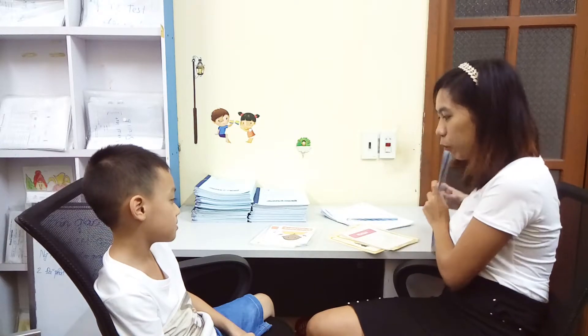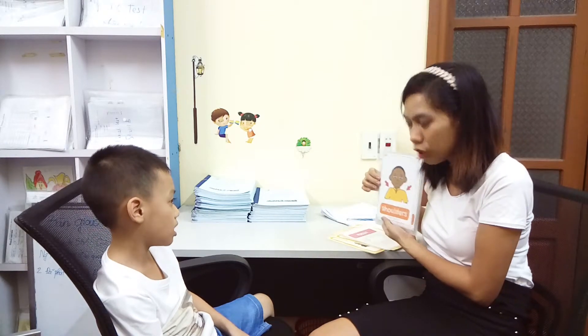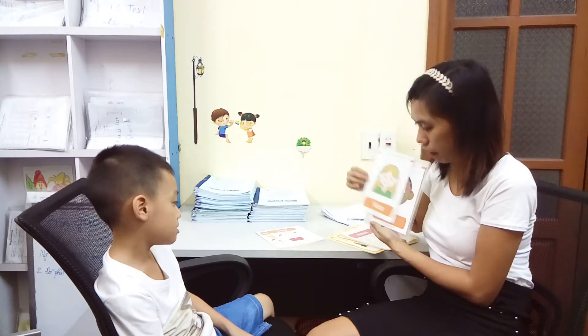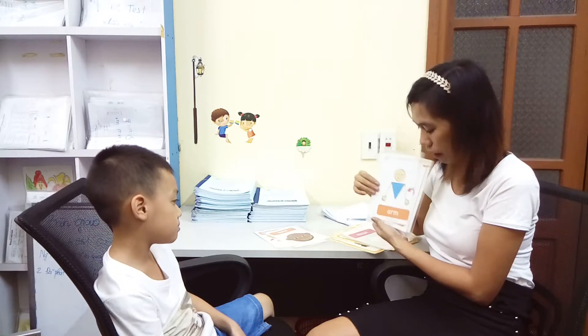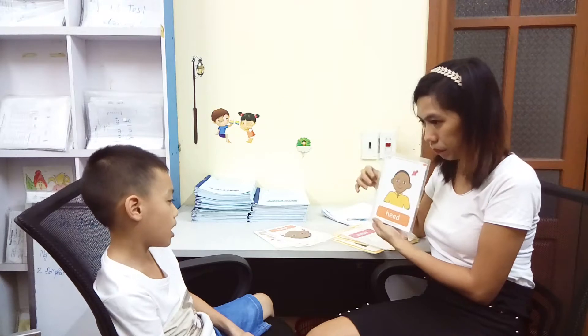Okay, we are done with the toys. We are going to discuss the body parts. Okay. This one. Shoulders. Very good. Feet. Very good. Face. Very good. Eyes. Very good. Arm. Very good. Mouth. Very good. Ears. Very good. Head.